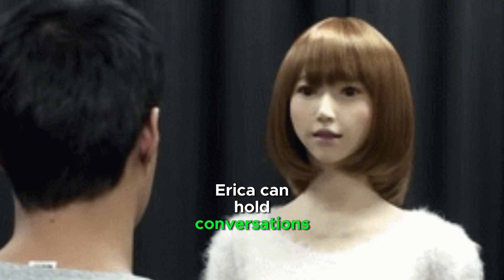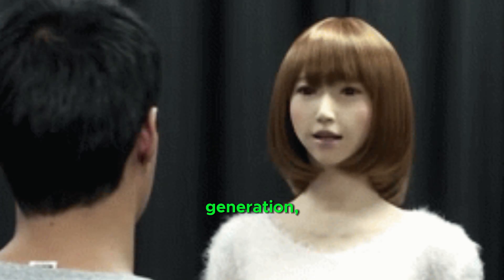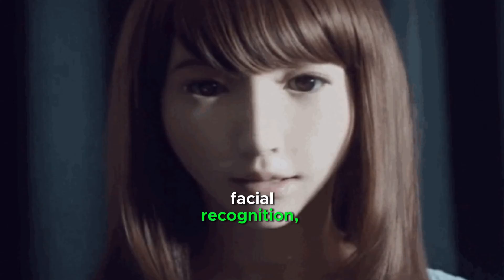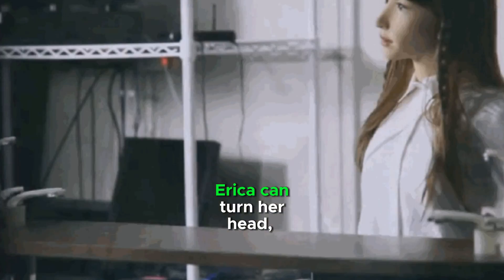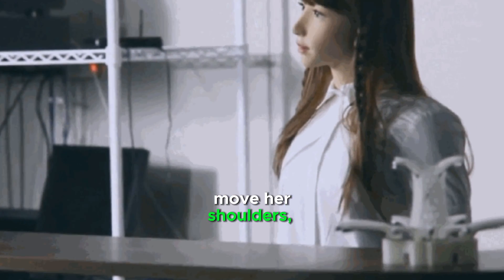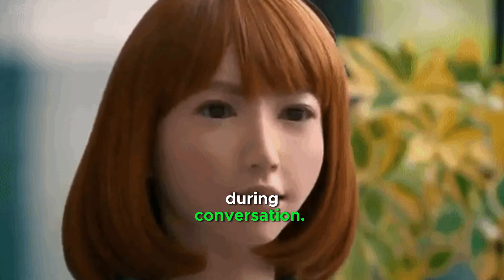Erica can hold conversations that feel natural. She uses a combination of speech generation, facial recognition, and sensors to track people and respond with expressions and body language. Erica can turn her head, move her shoulders, and adjust her waist to show life-like gestures during conversation.